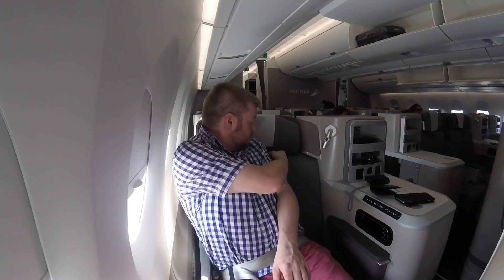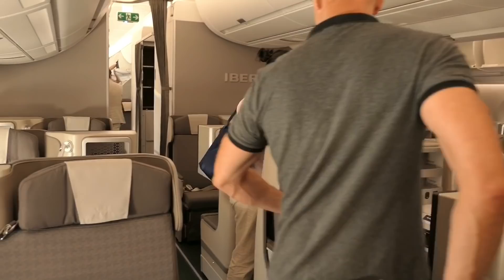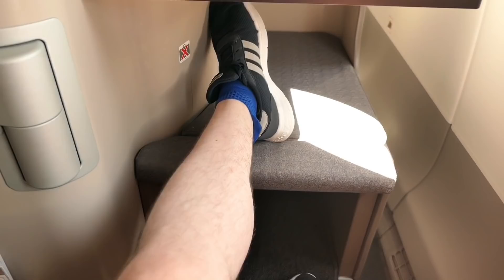The cabin ambience here on Iberia is exceptionally boring. There is grey everywhere. There isn't even a red or yellow feature wall where they put their logo. Without exception, every single surface — wall, seat, partition — everything in the business class cabin is a shade of grey. That said, I've found the seat to be very good indeed, and we'll look at it a bit more after takeoff.